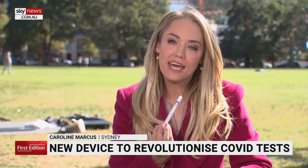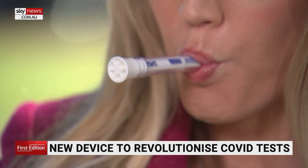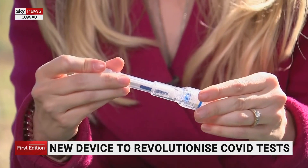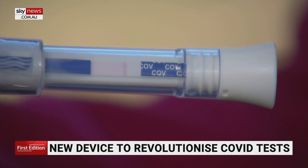To perform the test, all users have to do is pop this pen into their mouth and hold it there for two minutes. They then have to put the pen into the extraction buffer and wait 15 minutes. Just like a pregnancy test, one line indicates the user is COVID negative while a second line would represent a positive result. Thankfully, in my case today, it's negative.